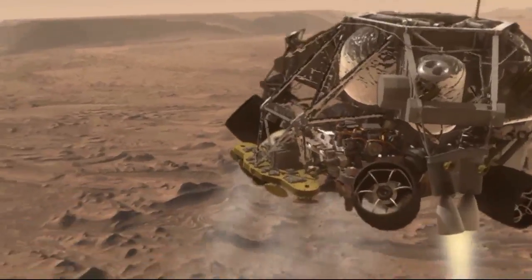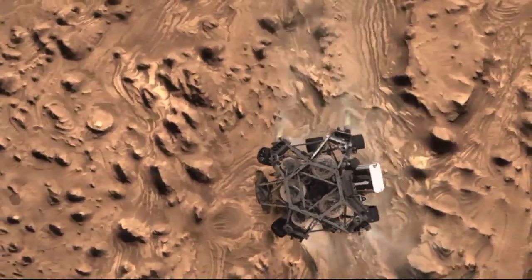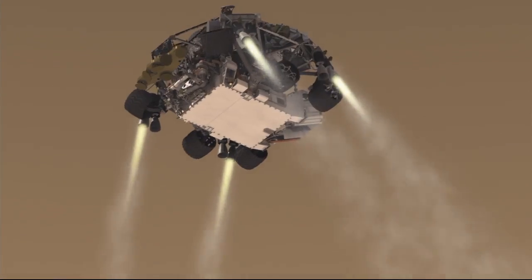We are in powered flight. We are at an altitude of 1 kilometer, descending. Standing by for sky crane. Sky crane has started.